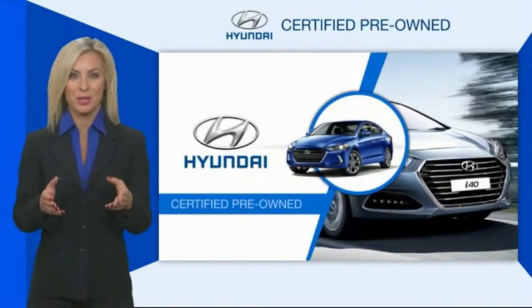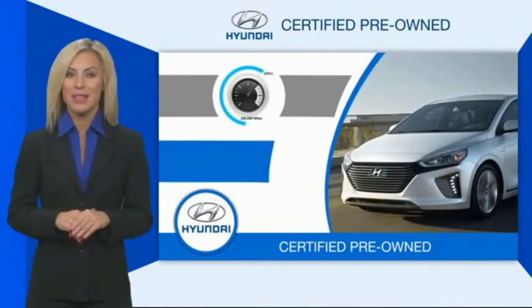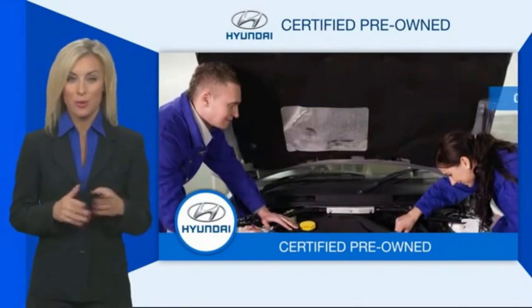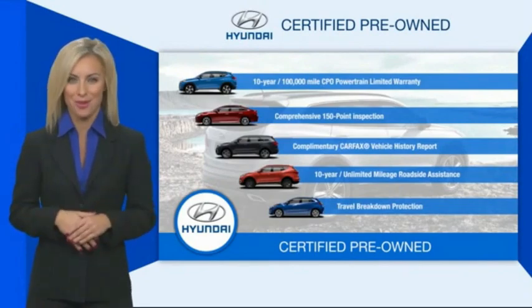Hyundai certified vehicles will provide you the confidence you desire in your next vehicle. All certified Hyundais come with a limited powertrain warranty, comprehensive inspection, roadside assistance, and much more. Contact your Hyundai dealer today to learn more about the Hyundai Certified program.